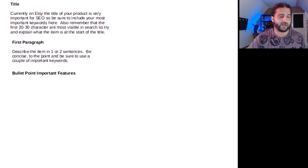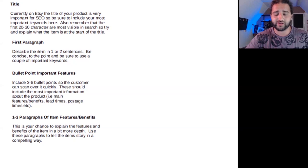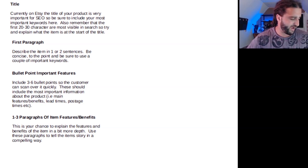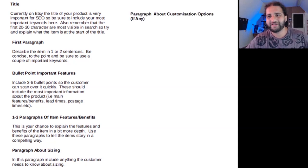Then include bullet points of important features — three to six bullet points so the customer can scan over it quickly. These should include the most important information about the product: main features and benefits, lead times, postage, etc. Next, include one to three paragraphs covering the features and benefits of the item in more depth — use these paragraphs to tell the item's story in a compelling way. Then include a paragraph about sizing, especially for rings or bangles or necklaces — anything the customer needs to know about sizing.